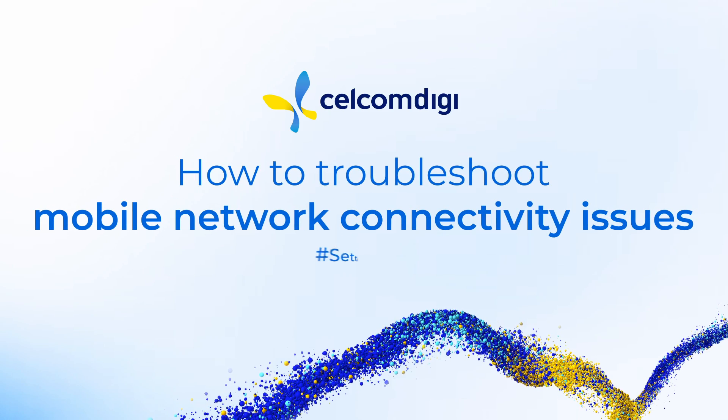Is your internet down? Having mobile network connectivity issues? Don't worry, let's settle SamaSama with these simple steps.